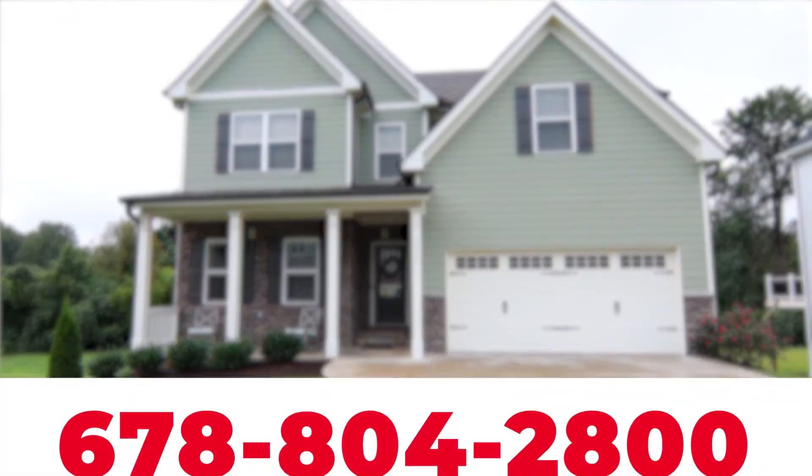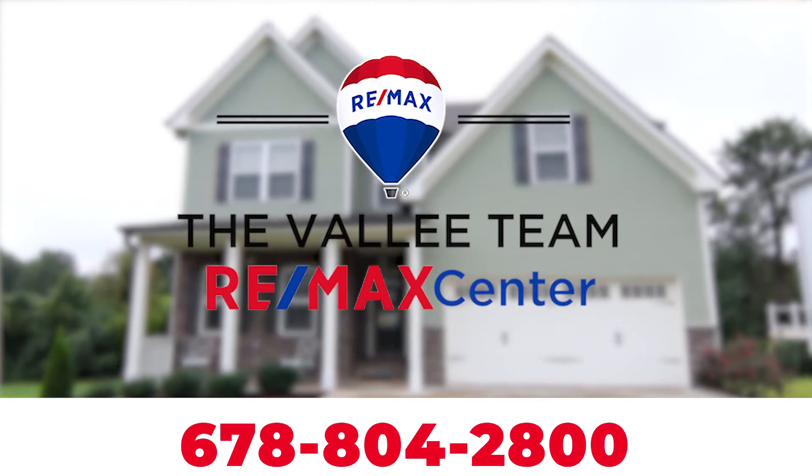Thank you guys so much for tuning in to episode one of top five things to look for in a new construction home. We'd love to give you more content, so please like and subscribe below and give us your comments. Or you can always call us at the Vallee Team if you have any questions at 678-804-2800.